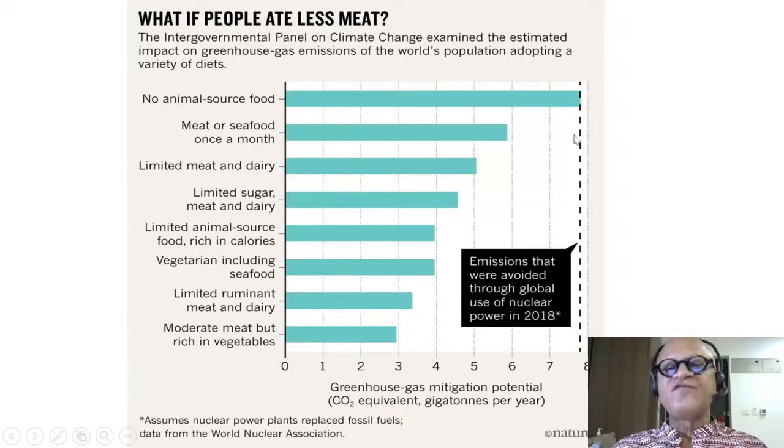With no animal source of food, the emissions avoided are comparable to those avoided through global use of nuclear power. You can save the same amount by going vegetarian or vegan, though one must be careful about nutrition — getting enough proteins, omega-3, and other nutrients the body needs. Meat or seafood once a month corresponds to about 6 gigatons per year in savings.